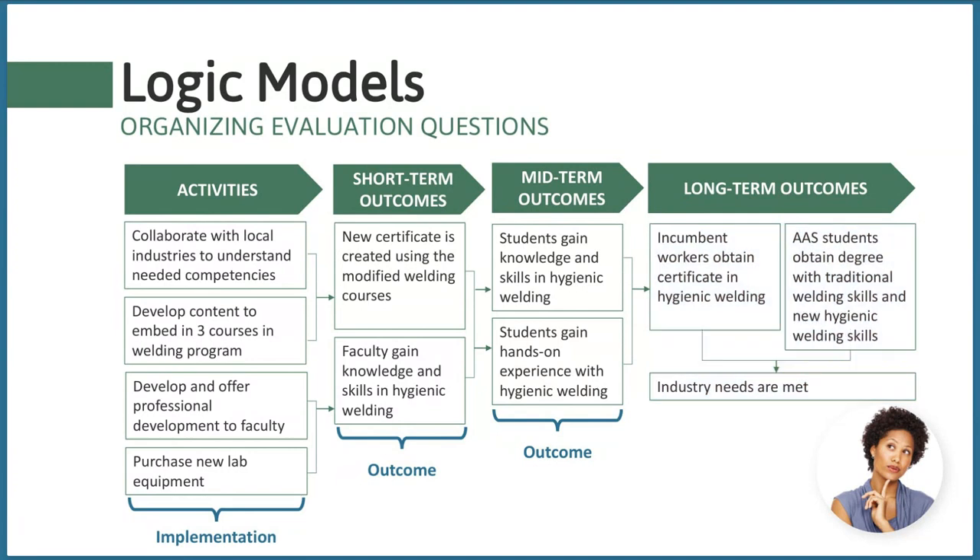As you can see, evaluation questions should span most columns of the logic model, asking questions about both implementation and outcomes. You want to make the strongest argument possible about the effectiveness of your project. Consider what types of information would convince you as a scientist whether the project has been successful. Evaluate does have a number of resources on logic models and evaluation questions to help you put this into practice.